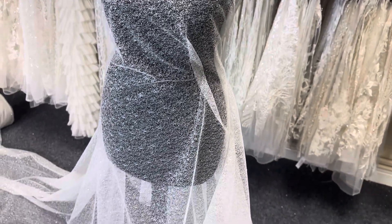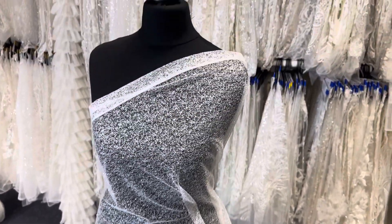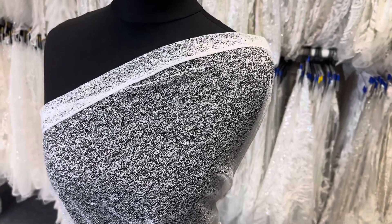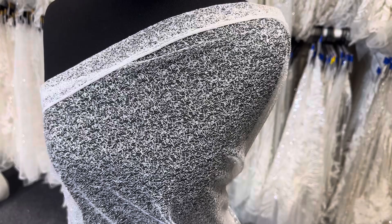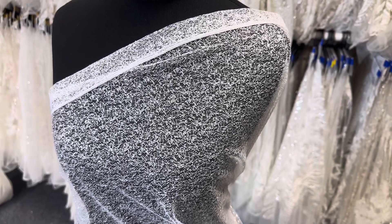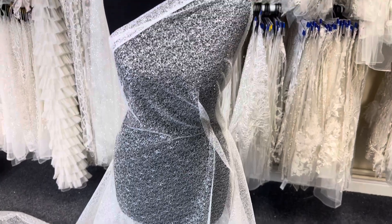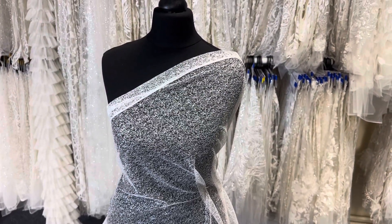Good afternoon from Bridal Fabrics — wow, this is truly sensational and eye-catching. It's a glitter tulle called Saylor, spelled S-A-Y-L-O-R, and it's wide width so you could use it for veiling. It's 300 centimeters wide, 119 inches.